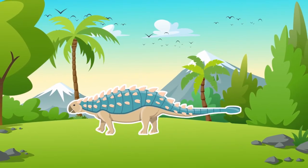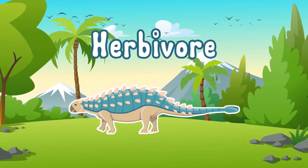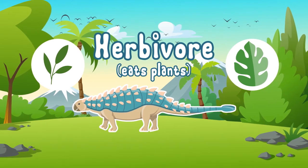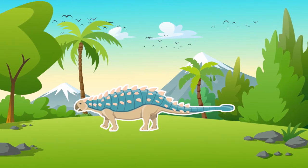Our friend the Ankylosaurus is also a herbivore, which means he's plant-eating and has small teeth relative to its body. Oh, I love leaves!